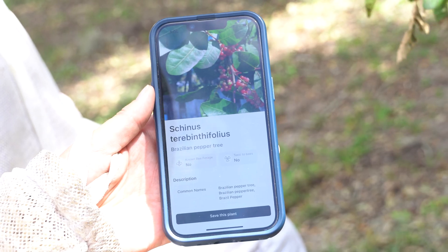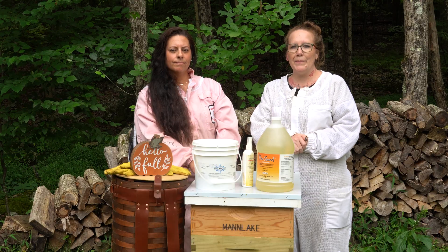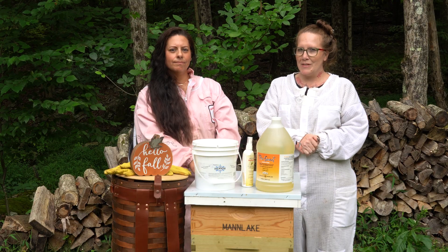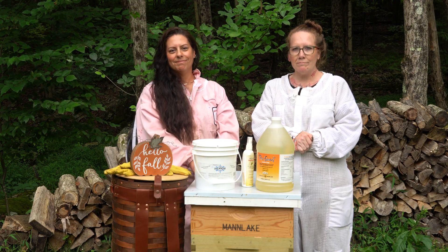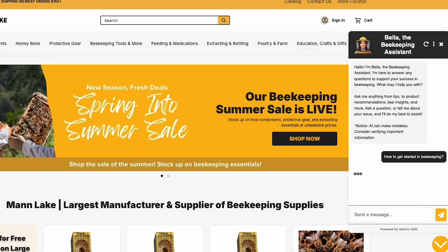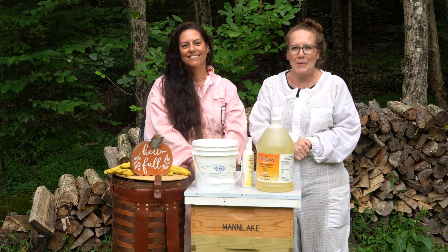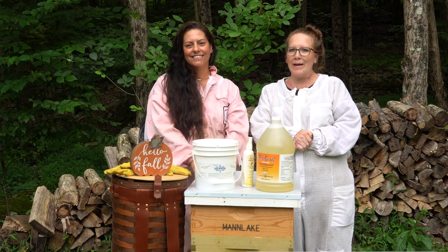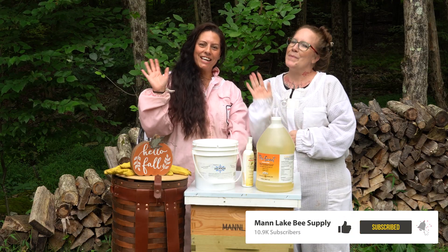Thanks for hanging out with us today. If you've got any questions, please drop them in the comments below or reach out — we love chatting about bees. You can also talk to Bella, our virtual beekeeping assistant, on the Man Lake app or on our website. Go say hi to Bella, and we'll see you in the bee yard. Thanks for watching!